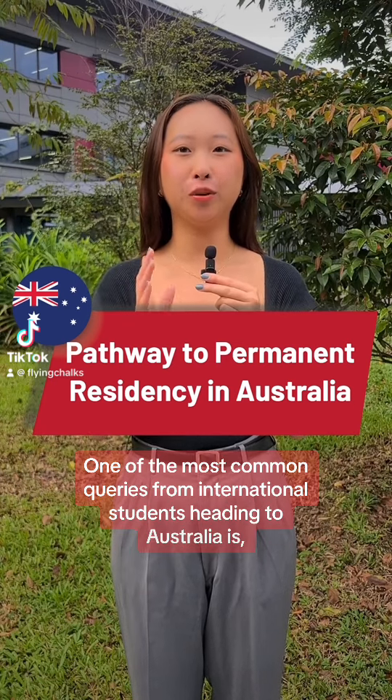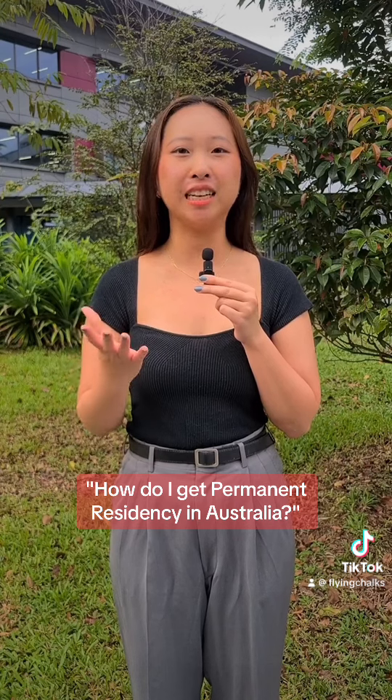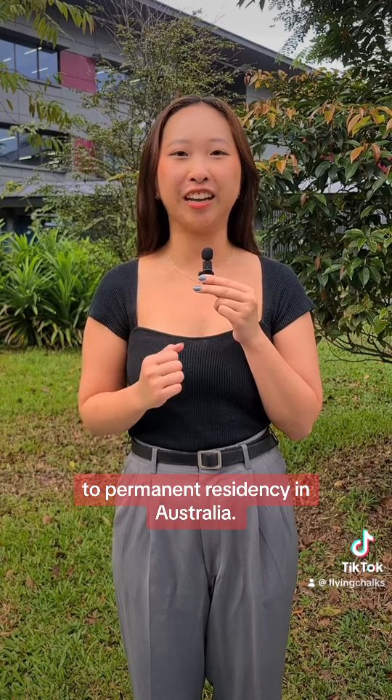Hi everyone! One of the most common queries from international students heading to Australia is: how do I get permanent residency in Australia? So in this video, we'll be answering all your burning questions by covering the common pathways to permanent residency in Australia.